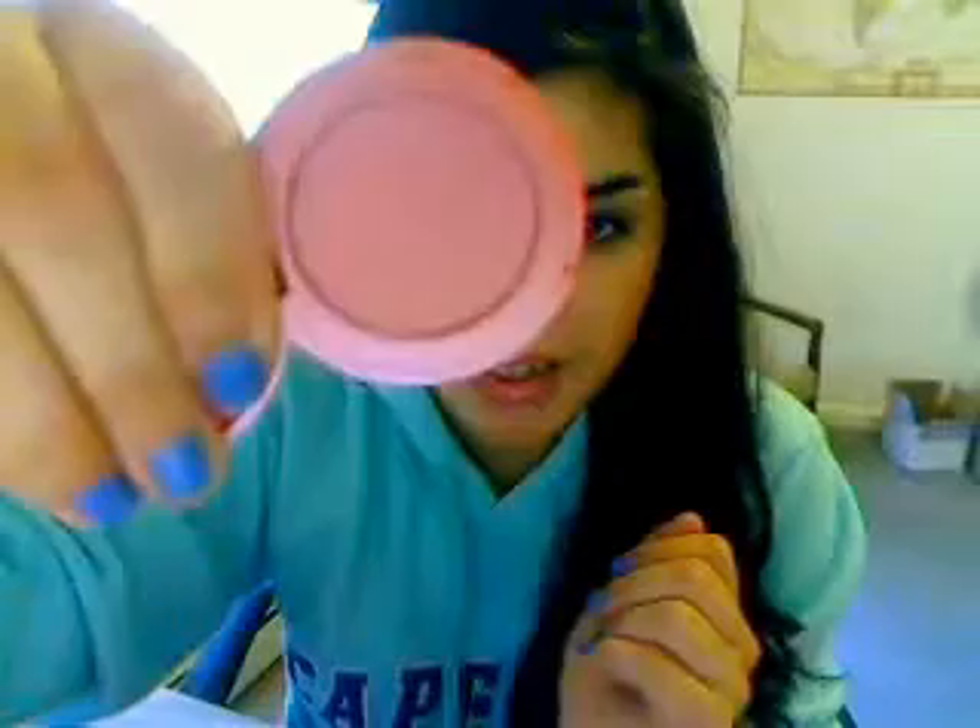The blush is called Dollface and it's supposed to last 12 hours. I don't think it did on me, though it did last a while. Here's the swatch. It doesn't really show up when I put it on.